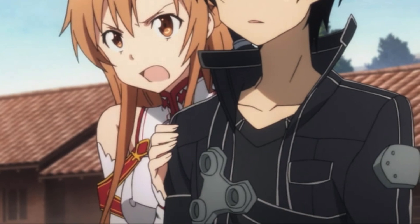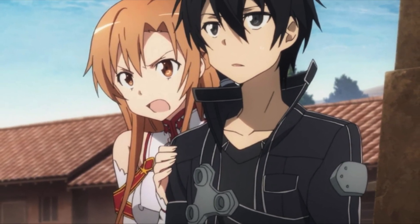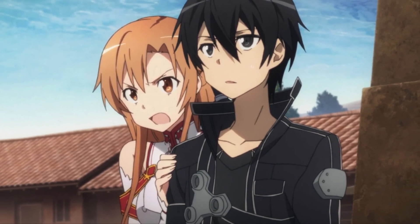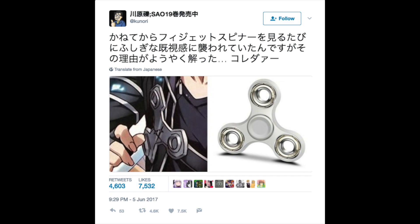And where was it? Right on Kirito's chest. Apparently everybody knew about this already except for me, but I'm not the only one on this boat. Sword Art Online author Reki Kawahara just recently tweeted about how the Heart of the Relic — which is what that thing on Kirito's chest is called — looks awfully similar to a fidget spinner.